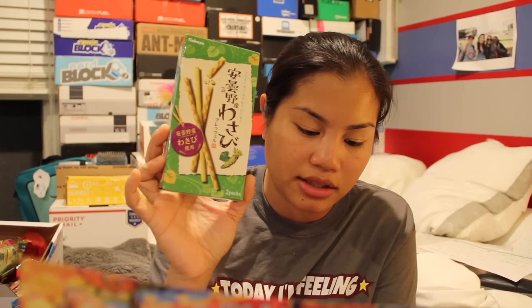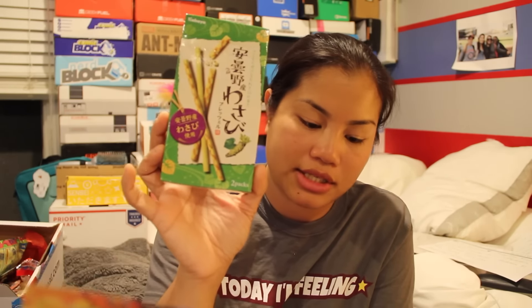The next item, which I will not be trying, are wasabi pretzels. These awesome biscuit sticks are both crispy and zesty with a powerful wasabi bang in each bite. I won't be trying that because I don't like wasabi, but I've never seen these, so that's unique. Okay, then we're off to the regular box.